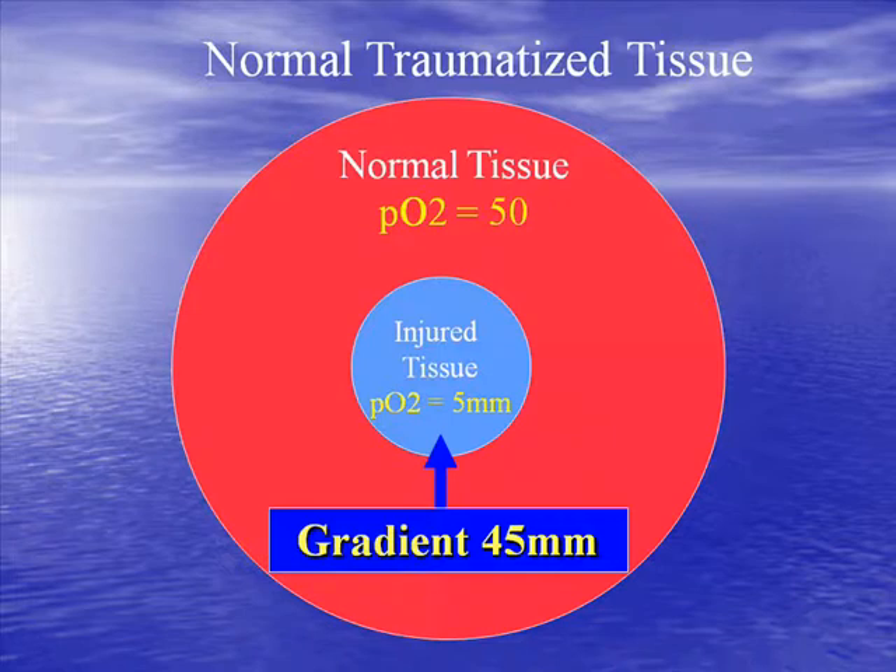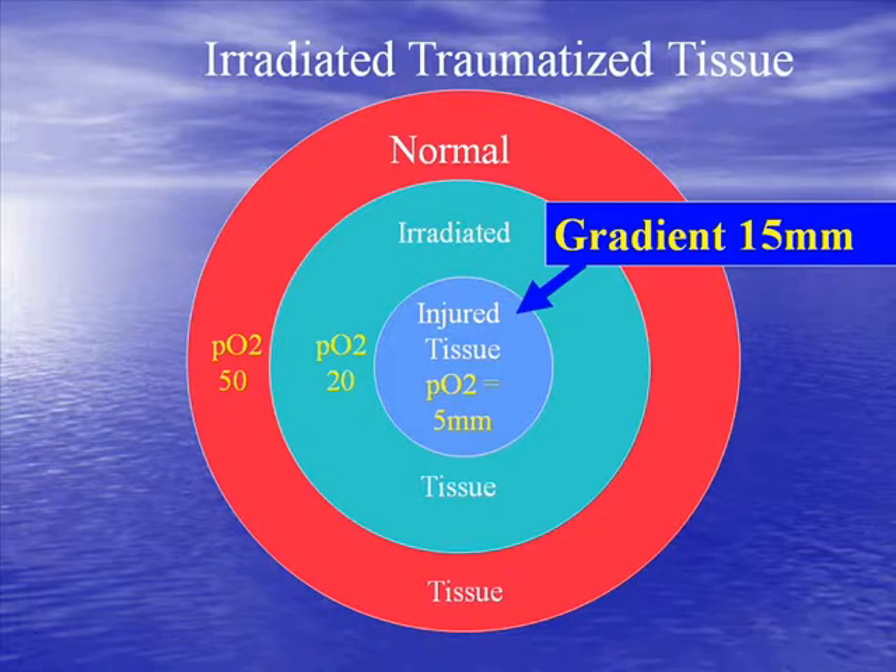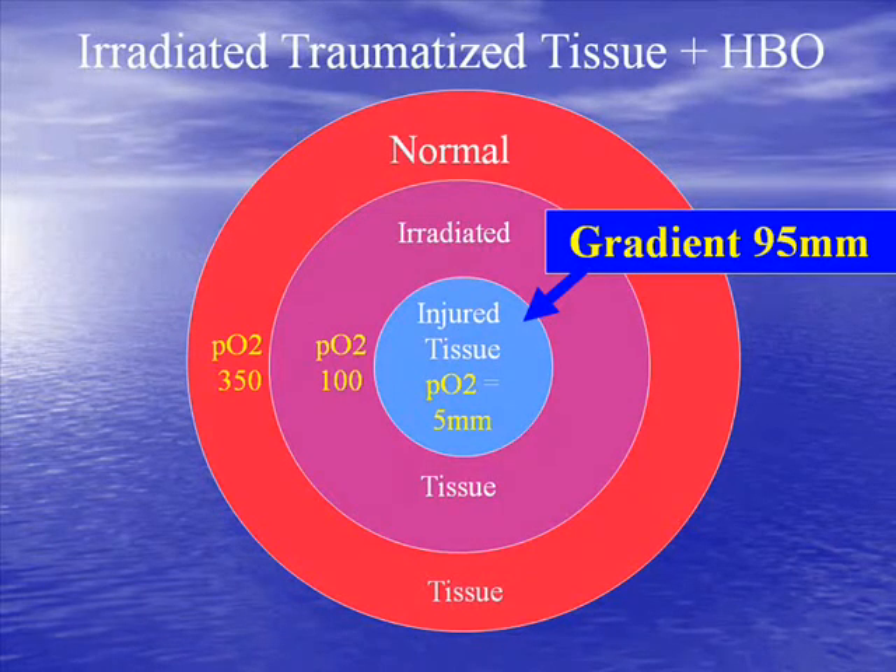In normal tissue, capillary PO2 of around 50 provides sufficient oxygen for collagen deposition and matrix formation, and a sufficient gradient as a stimulus to capillary ingrowth. In irradiated tissue, one lacks the baseline oxygen levels for matrix deposition and lacks the gradient between irradiated and injured tissue — so it will not heal and may break down spontaneously. In a hyperbaric environment, one restores that oxygen in the ischemic penumbra around the irradiated tissue — restoring the baseline oxygen and the gradient — and if applied in pulses once or twice per day, this is a stimulus to capillary ingrowth and healing is initiated.